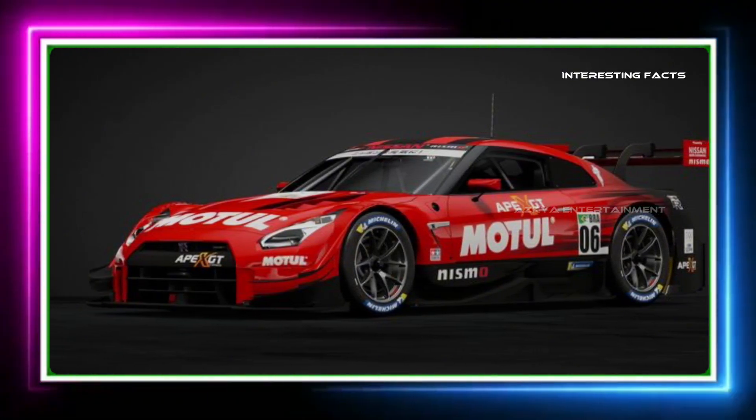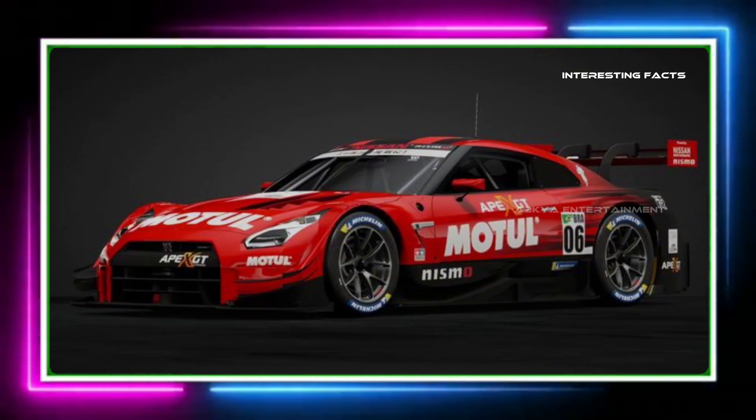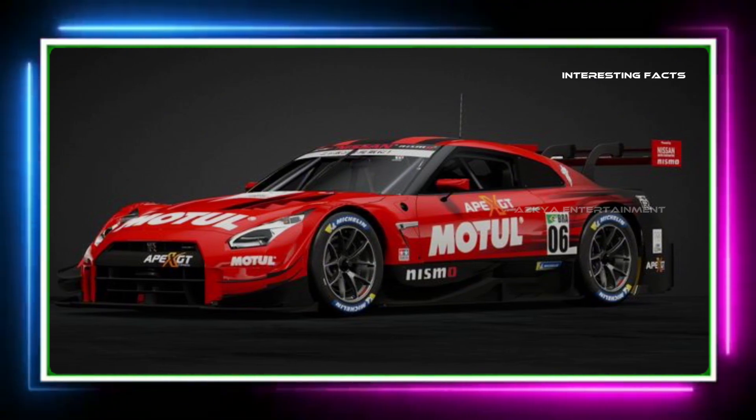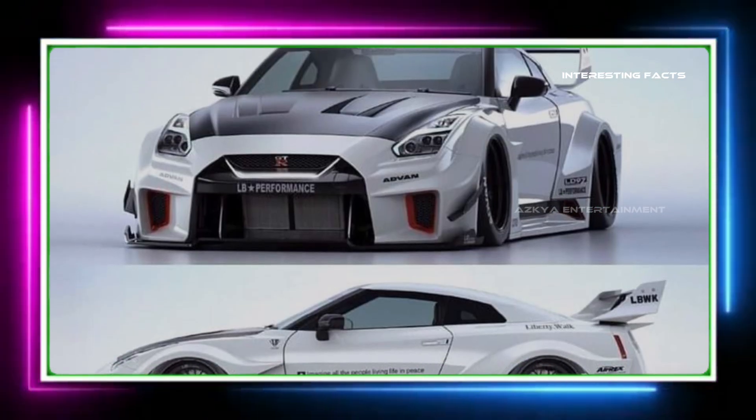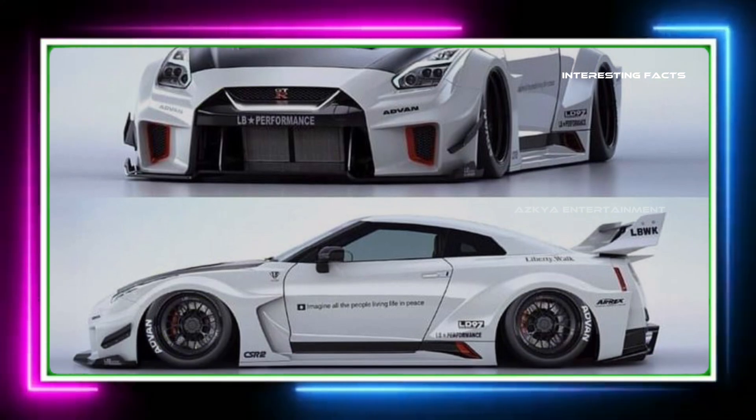Ever wondered just how fast the legendary Nissan GT-R can really go? Today, we're pushing it to the limit and testing its top speed. Get ready for an adrenaline rush like no other.